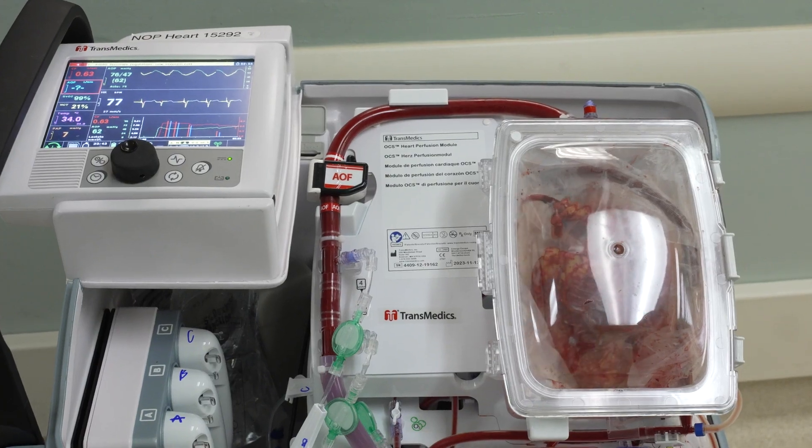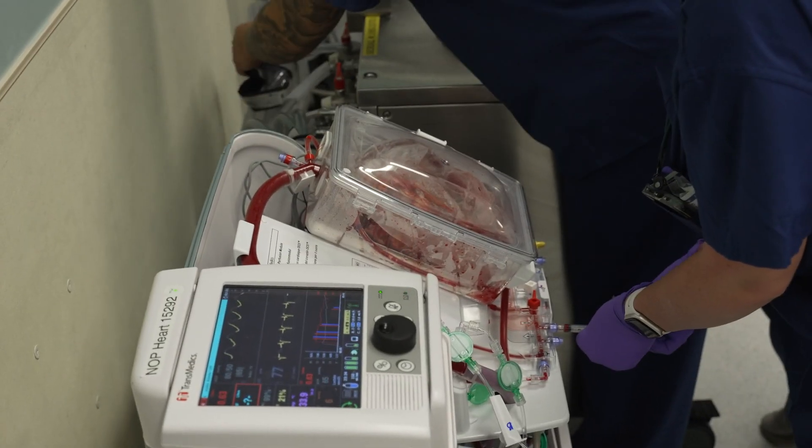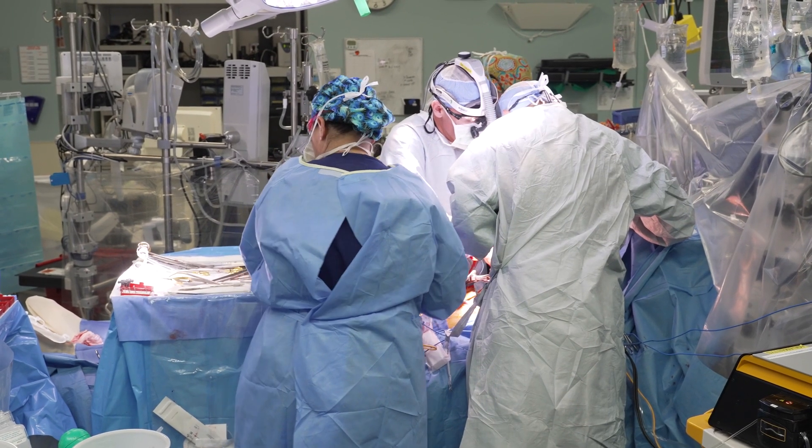The Transmedics Organ Care System is a relatively new development in the field of transplantation. The Transmedics device continues to provide blood to the heart, so the heart continues to function during its time in transport back to the hospital. Not all centers are using this type of device in the way that we are using it today — it is allowing us to get transplants for patients who otherwise wouldn't be able to get them.